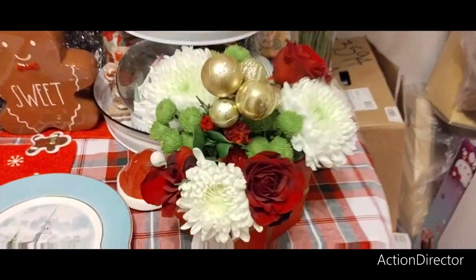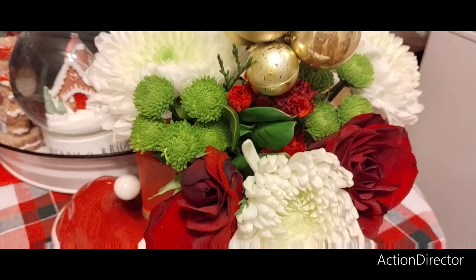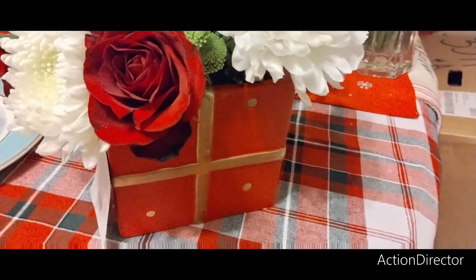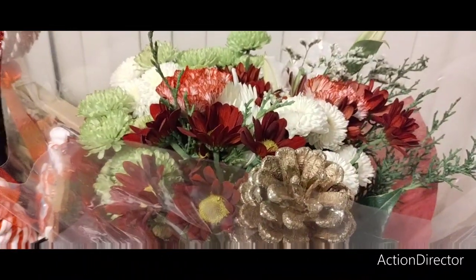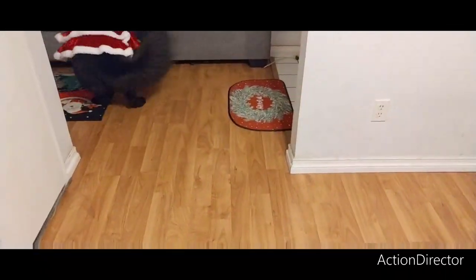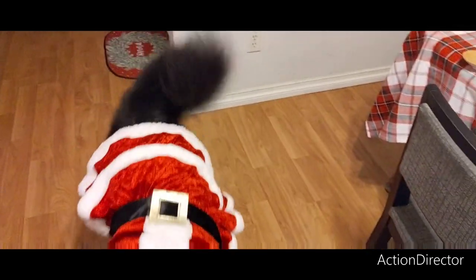My husband got me these beautiful flowers. What's cool is I can keep that pick — a gold pick — but I can also keep this ceramic. And then he also bought me these flowers and I will be keeping that pine cone.